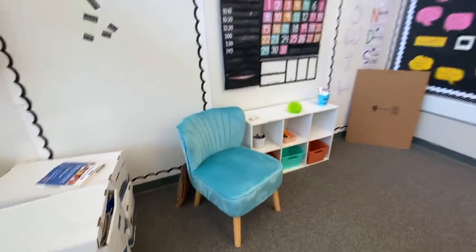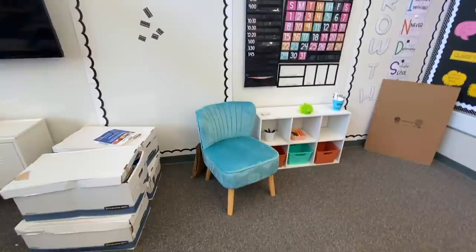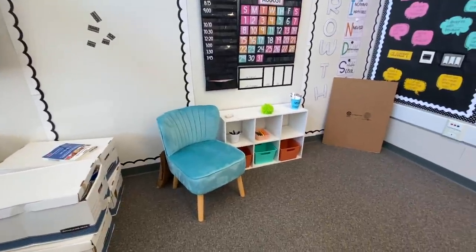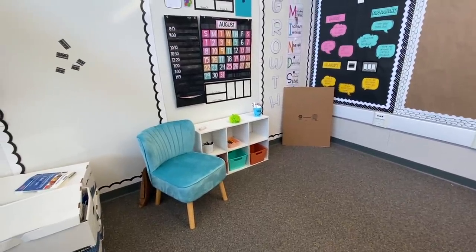I did get this cute chair — I'll have it linked down below. I love it. It's really comfy and it's cute and small so it doesn't take up too much space. It's nice and low so I'm on the kids' level, which is great.